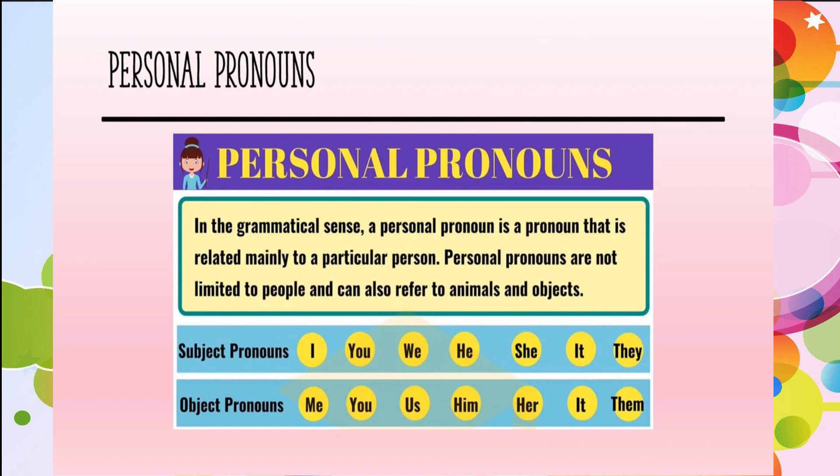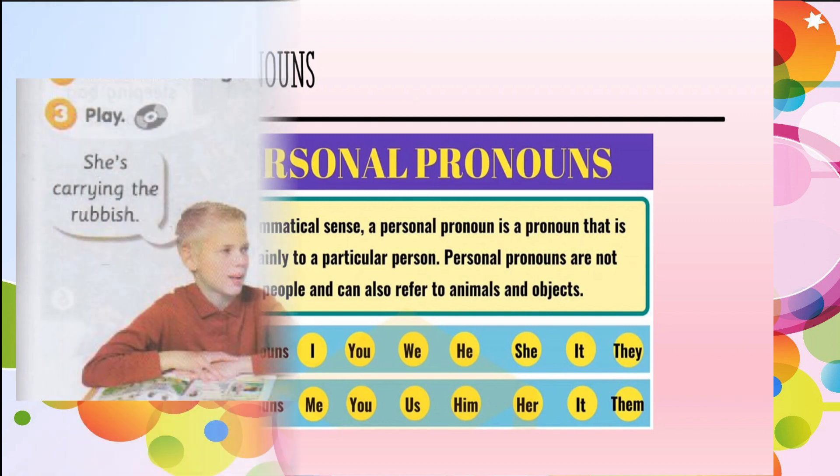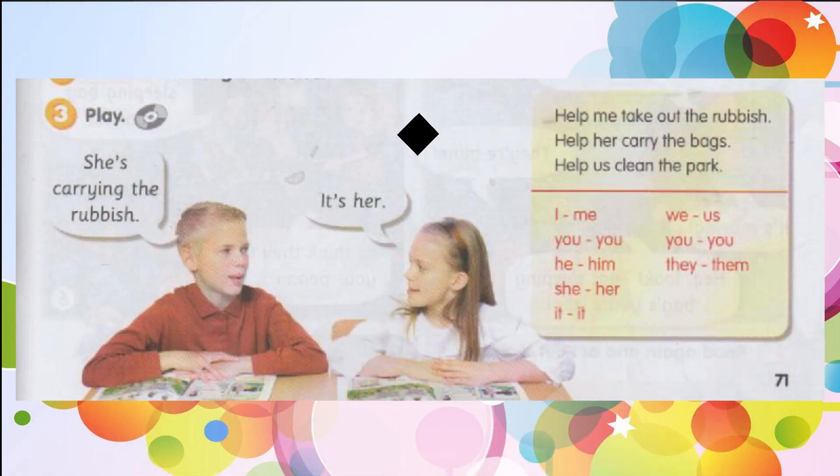Let's read a few sentences from the book. Help me take out the rubbish. Help her carry the bags. Help us clean the park.